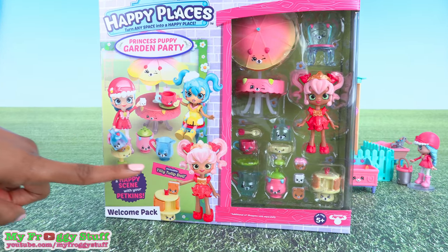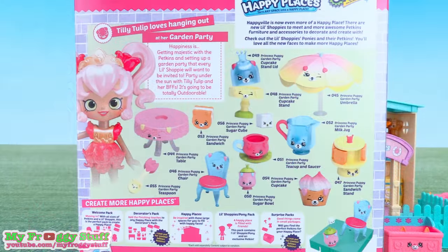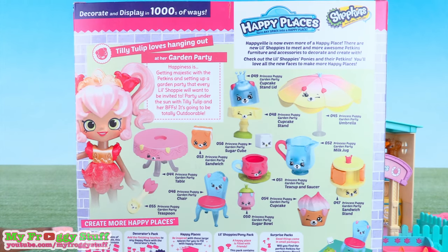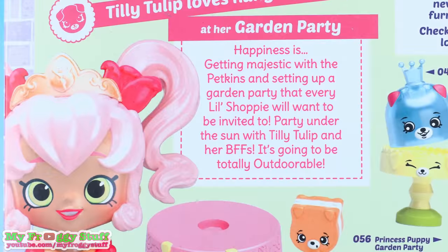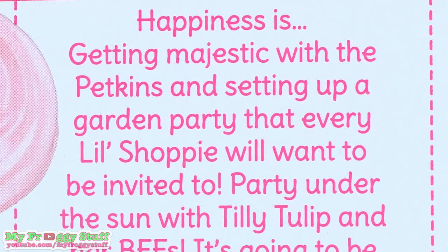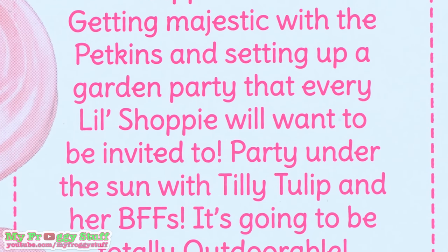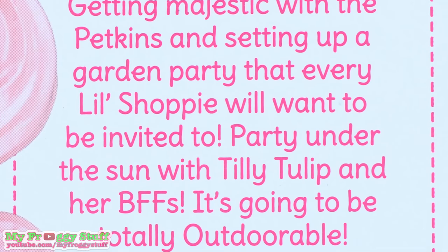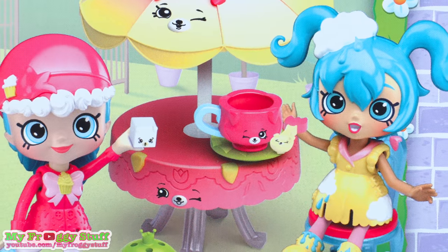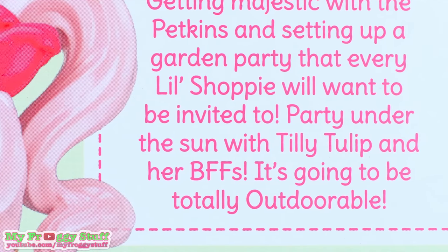The welcome pack includes the little shoppy Tilly Tulip on the back of the box. You can see a picture of Tilly Tulip and all of the items included. Tilly Tulip loves hanging out at her garden party. Happiness is getting majestic with the petkins and setting up a garden party that every little shoppy will want to be invited to. Party under the sun with Tilly Tulip and her BFFs — it is going to be totally out-dorable.